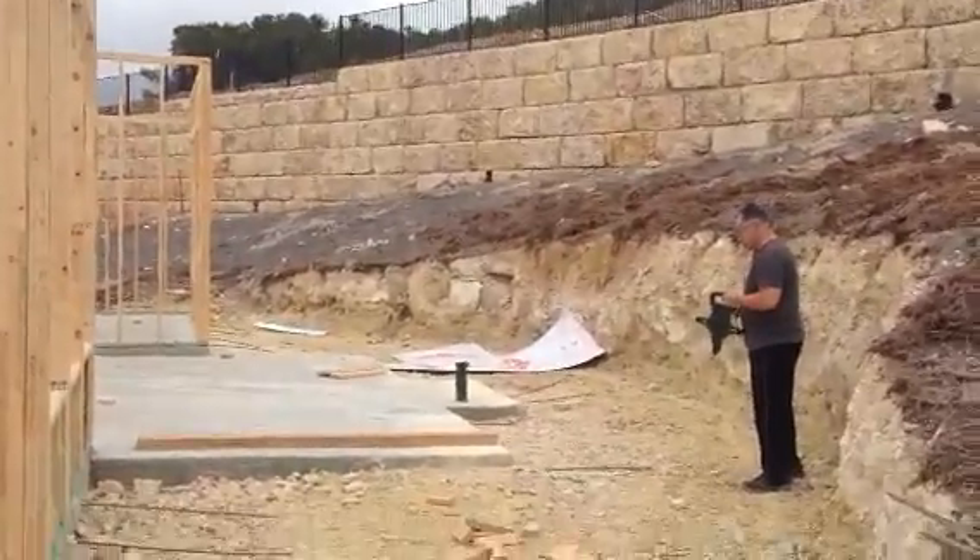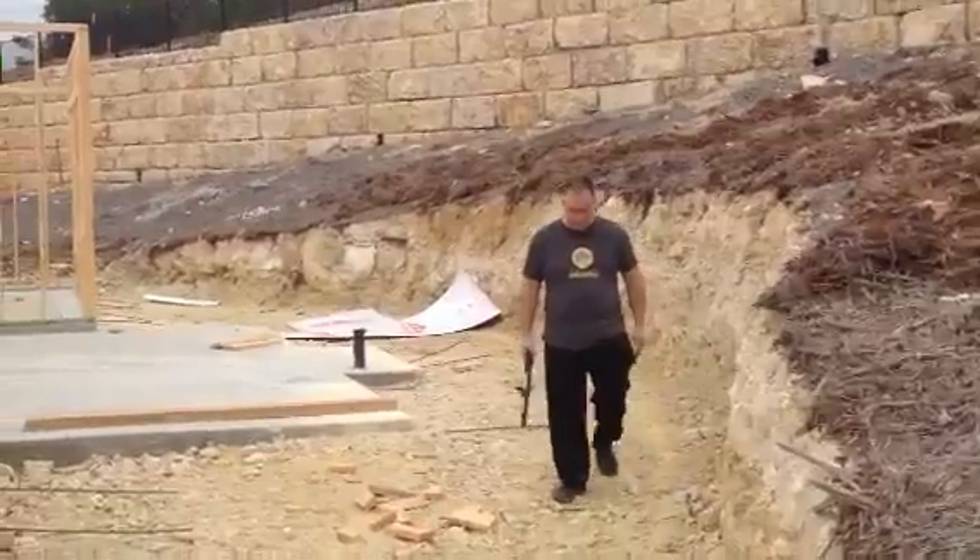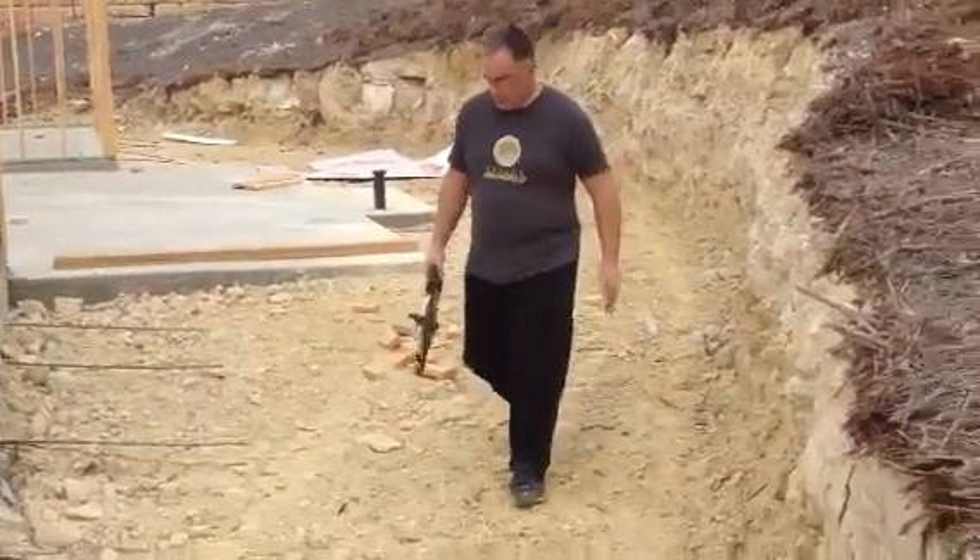This is where they need the french drain and the wall back here.